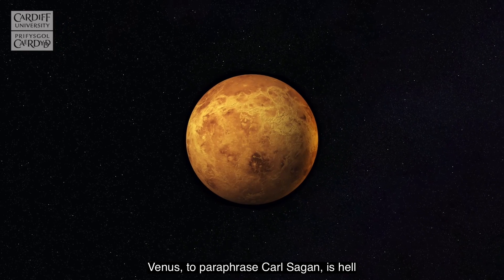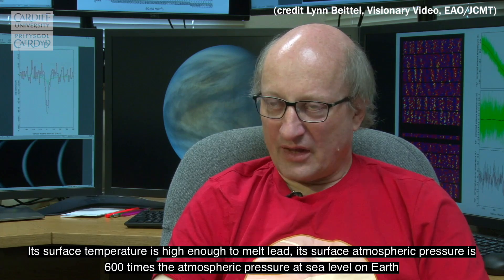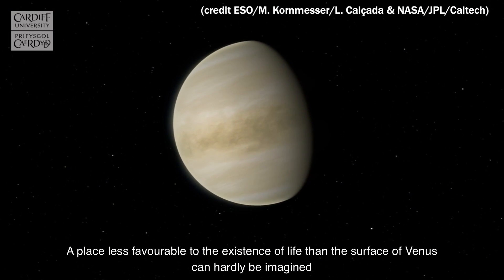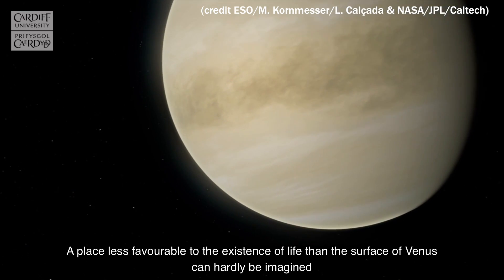Venus, to quote or paraphrase Carl Sagan, is hell. Its surface temperature is high enough to melt lead. Its surface atmospheric pressure is about 600 times the atmospheric pressure at sea level on Earth. A place less favourable for the existence of life than the surface of Venus can hardly be imagined.